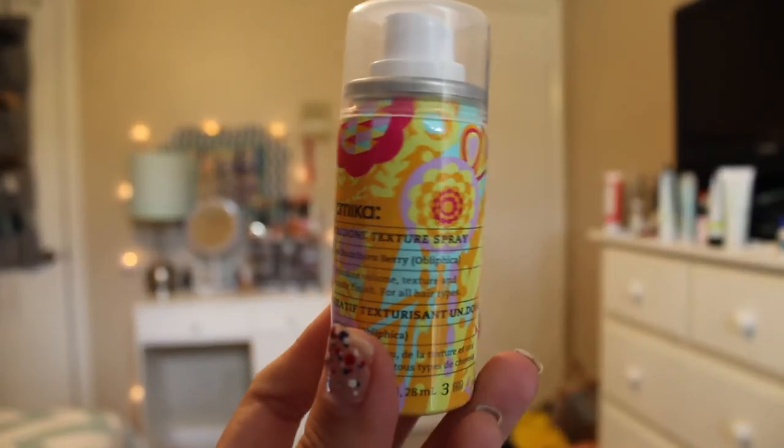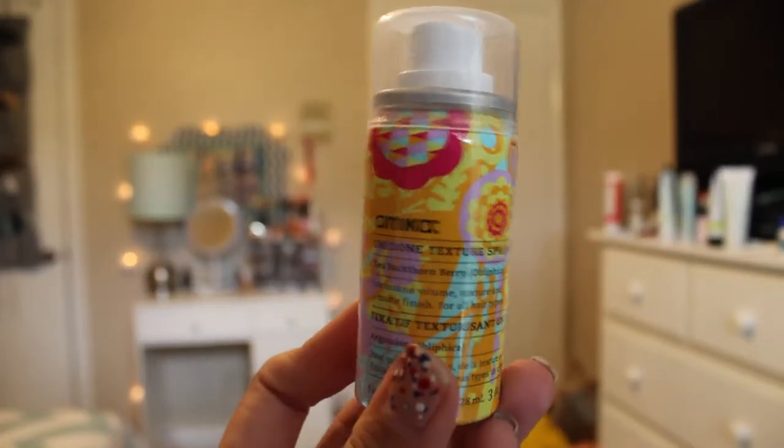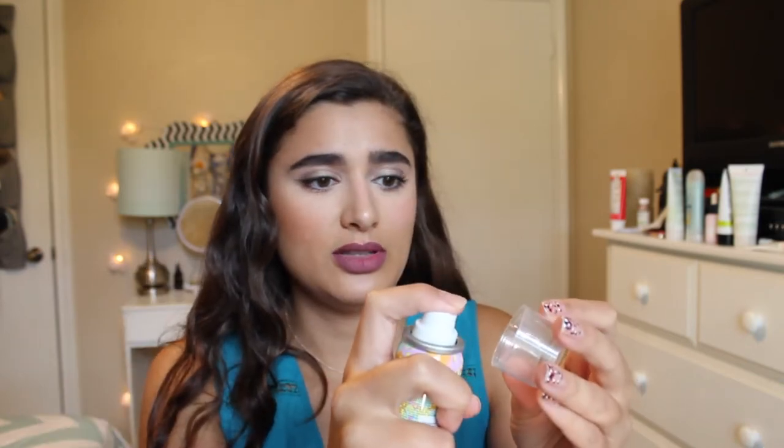The next thing is a hair product — the Amica Undone Texture Spray. Full size is $24. It says it gives a boost of body and touchable texture without stickiness. I'll spray it on the cap to smell it — it smells like hairspray, a little perfumey actually.